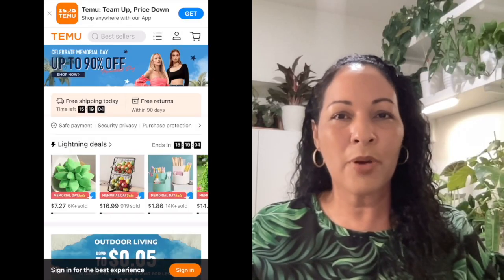Hey guys, welcome back to my channel. If you're new here, welcome. My name is Connie and this channel is all about plants. Today I'm really excited because I just received a huge box from a company called Temu. If you haven't heard of Temu, it's an online marketplace that offers a wide range of products.